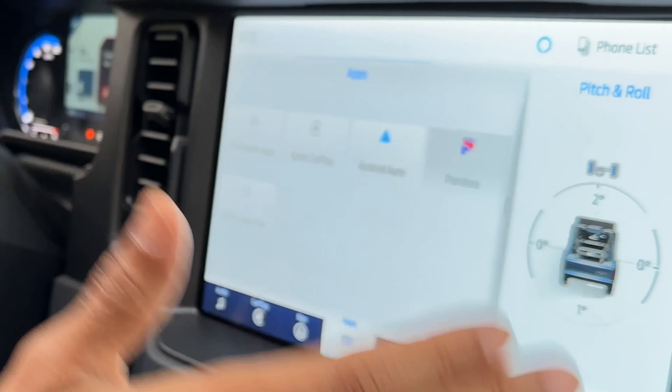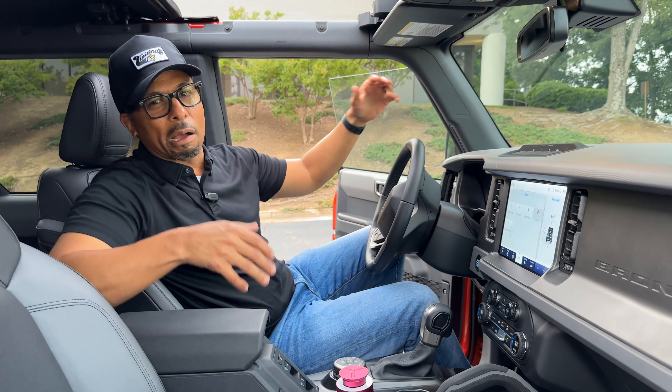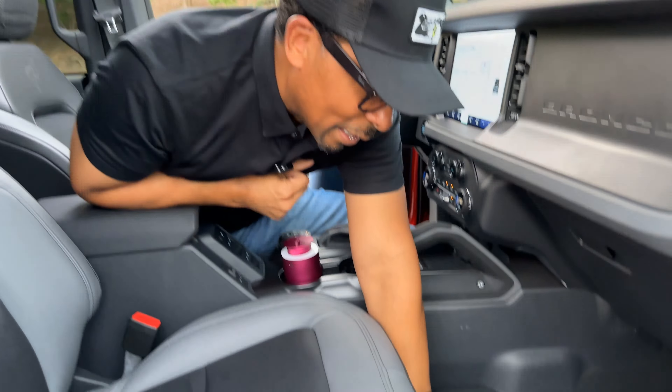When we come over to the steering wheel, all of our controls are right here where we'd expect them — volume control, safety features like lane keep assist, answer your phone calls, and you control your radio stations all from the steering wheel. Over here you have your rain-sensing windshield wipers as well as your auto-dimming headlights.